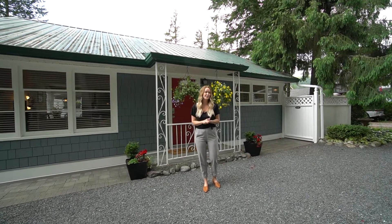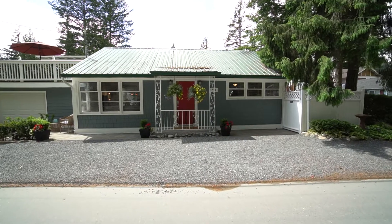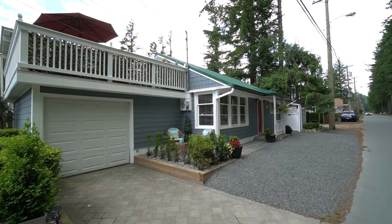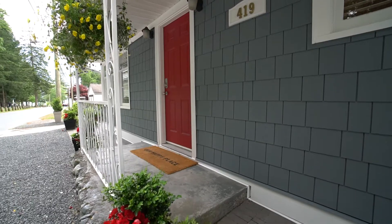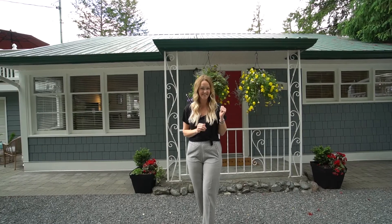Welcome to my listing. We are at 419 Maple Street in beautiful Cultus Lake. This one really embodies the phrase cozy cottage. It's a two-bedroom, one-bathroom, and has some pretty awesome outdoor spaces. But let's check out the inside first.